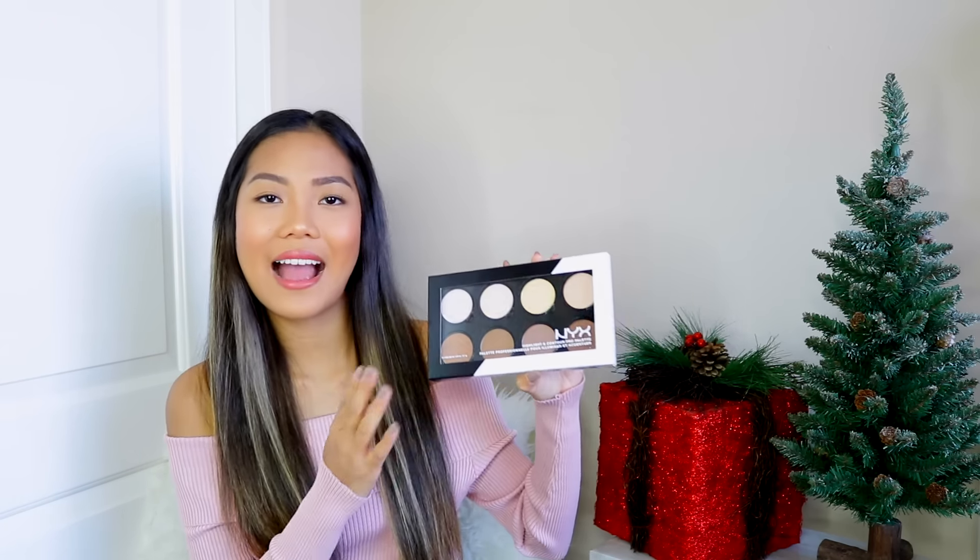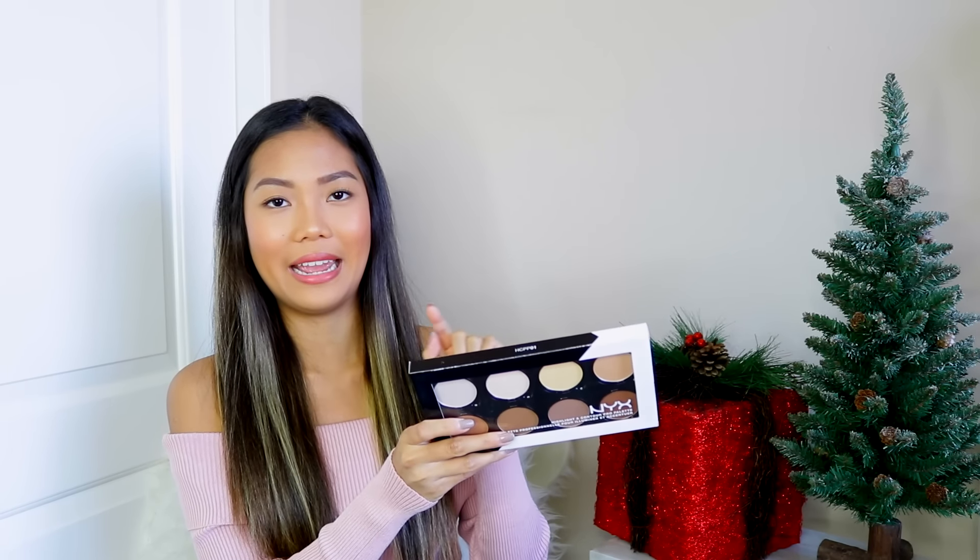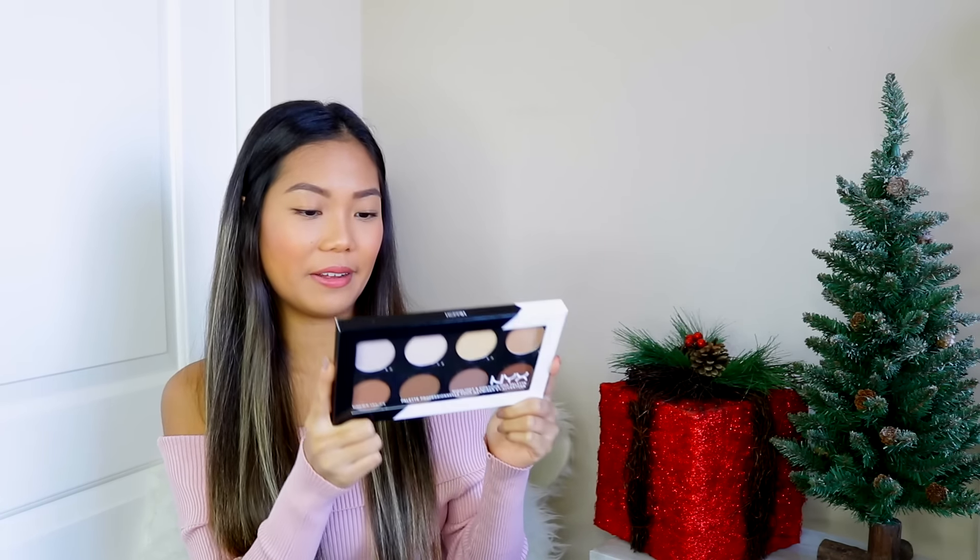The second-to-last item I got from NYX is the NYX HD Studio Photogenic Finishing Powder. I've heard a bunch of friends use this and they loved it — I wanted to try it out since I'm currently using the Laura Mercier or the RCMA, and I feel like just branching out my makeup collection. Last but not least, I picked up the NYX Highlighting and Contouring Pro Palette. I wanted this before I even got the Anastasia one, so now that I have it, I'm very excited.